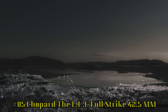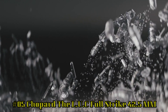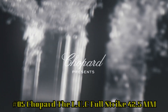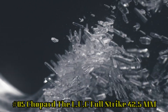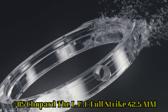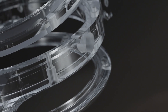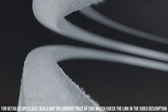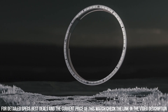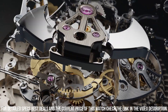Number 5: Chopard LUC Full Strike, 42.5 millimeter. Case diameter: 42.5. Dial in sapphire. Case back: see-through sapphire crystal. Type of winding: hand-wound mechanical movement. Functions: small seconds, power reserve indicator, hours and minutes. Complications: minute repeater. Power reserve of approximately 60 hours. Frequency: 4 hertz, or 28,800 vibrations per hour.